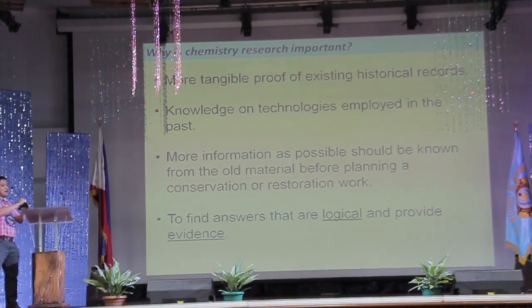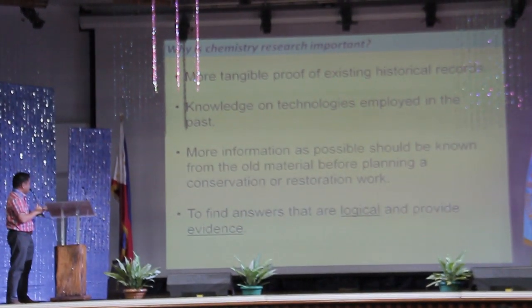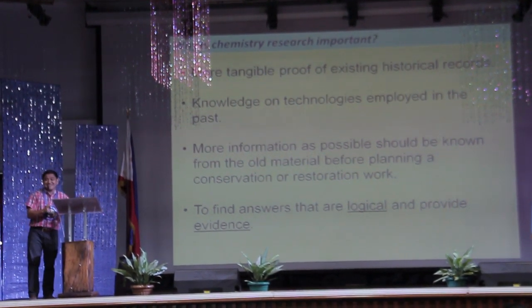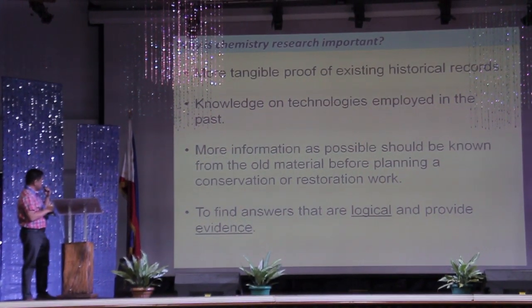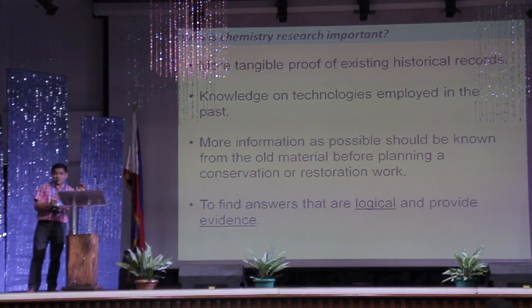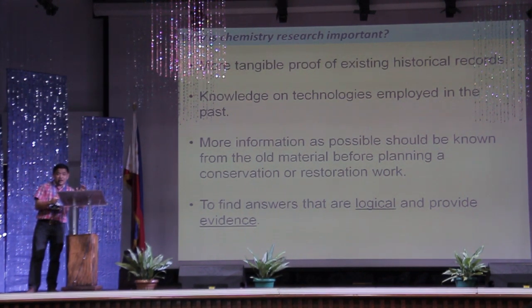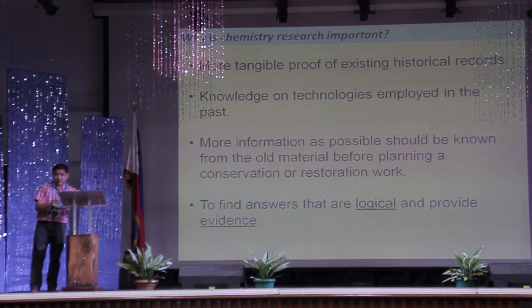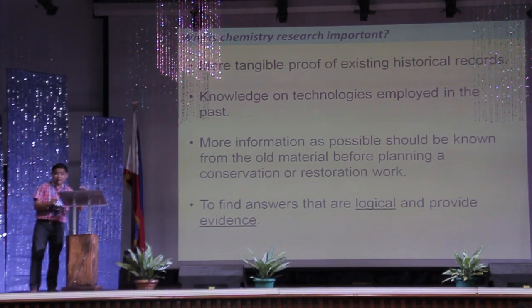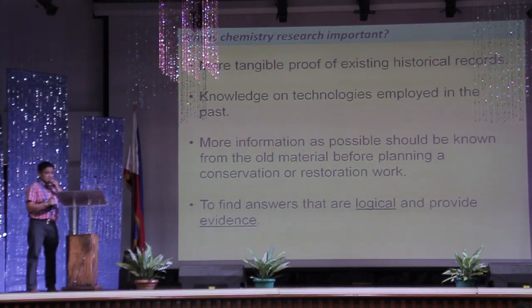So why is chemistry very important in archaeological research? Chemistry would actually provide a more tangible proof of existing historical records — think of chemistry as something like a CSI. Second, it provides knowledge on technologies employed in the past. If you are able to know the chemical composition of a particular substance, to a certain degree you would be able to connect that to how it is manufactured, and generally extend that to where the particular raw materials would come from. You could really piece it together based on the chemical analysis.